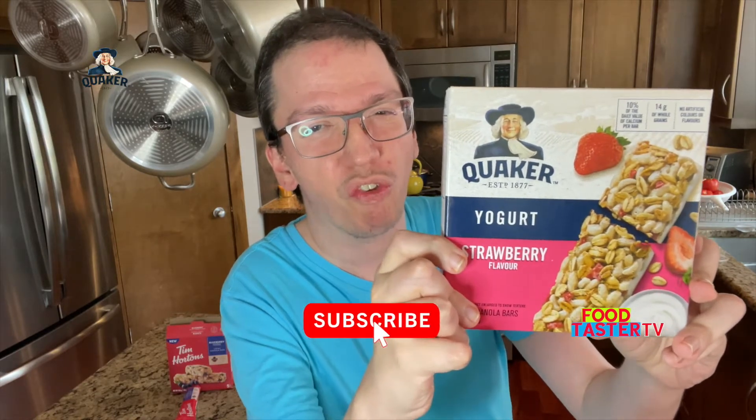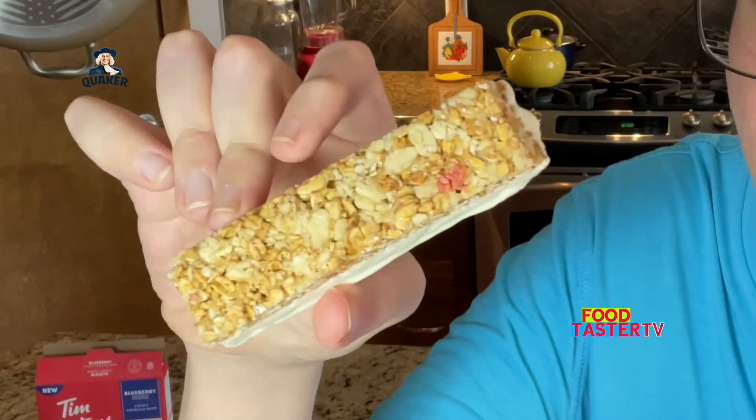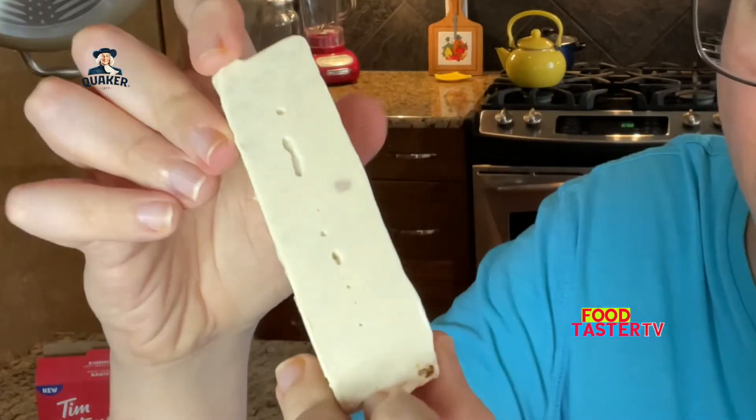Quaker is a popular brand. I don't think I've ever had the yogurt strawberry flavored granola bar from them before. Here's the top of the bar — you can see the strawberry bits and pieces. That's the bottom part. And you know what? This legit smells like a strawberry cheesecake.